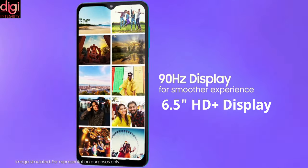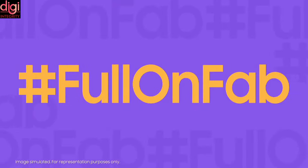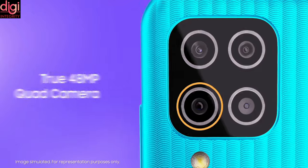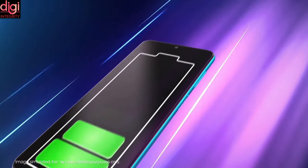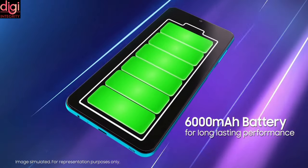Samsung Galaxy F12 comes with a 6.5-inch HD Plus 90Hz display and it runs on the Exynos 850 processor. It comes with 48MP quad rear cameras. It also comes with a 6000mAh battery with 15W fast charging.